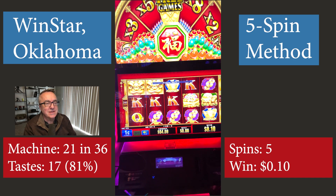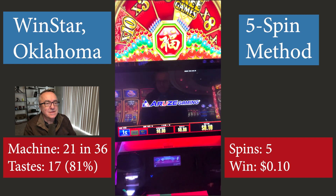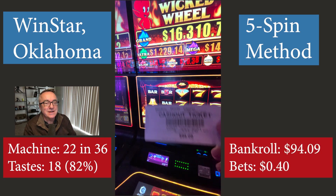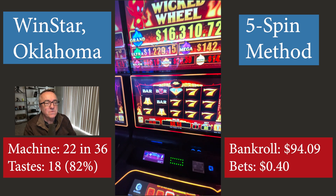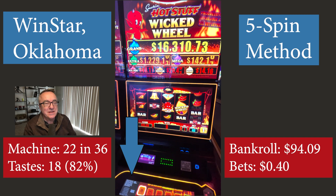As soon as I get that voucher out. All right, thank you Azure Gaming. $94.09 going into a Hot Stuff Wicked Wheel, which I believe is — yep, you can just sort of make out — it's a bingo machine.